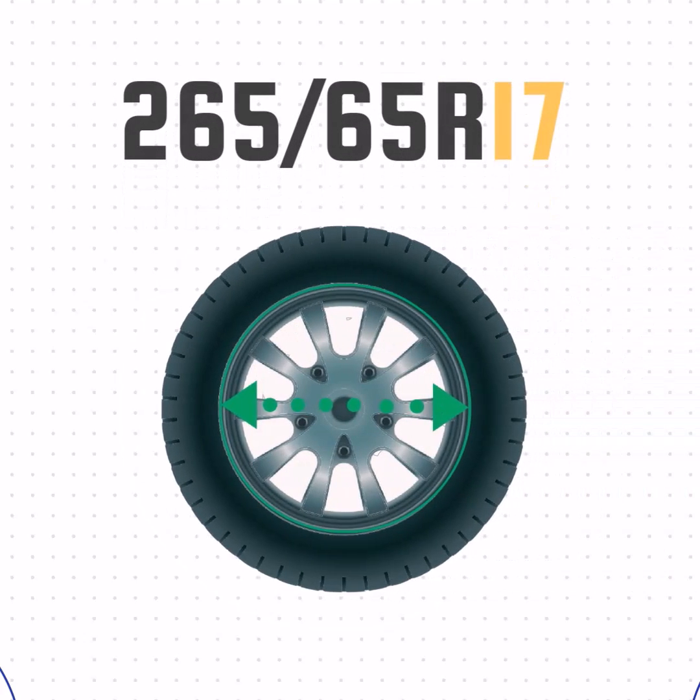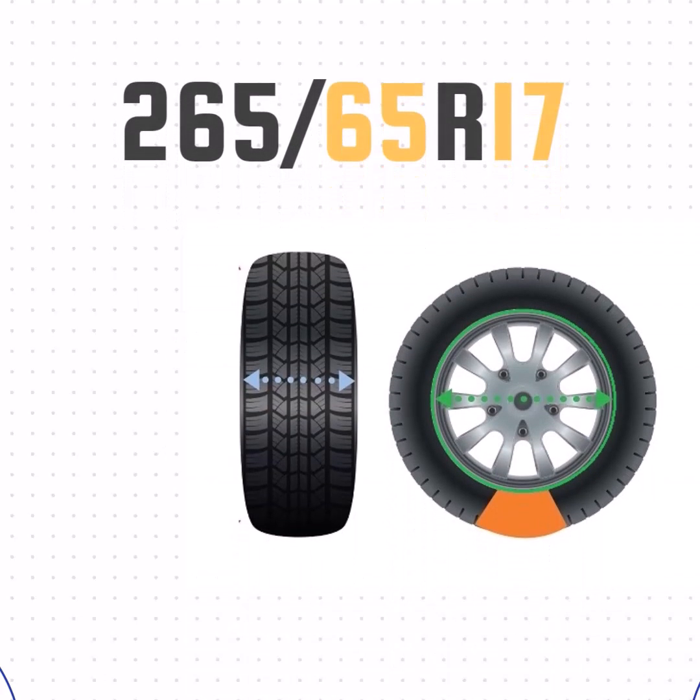And the final number, 17 — that's the wheel size. Now that we've got the width, sidewall size, and wheel size, we can take all that together and get the height of the tire.